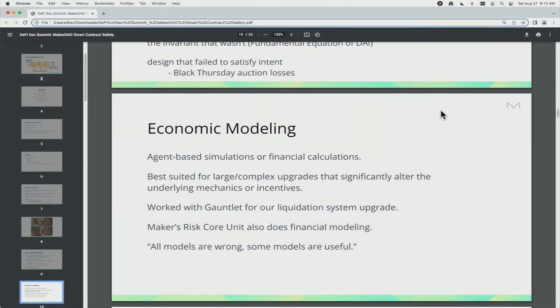There were also cases where the design failed to satisfy the intent. Going back to that intent–design–implementation hierarchy, the best example was the Black Thursday auction losses, where we had auctions that just weren't well-suited for a blockchain environment given liquidity and network congestion constraints. We rewrote those auctions. Addressing those intent–design mismatches brings me to economic modeling — meaning agent-based simulations or other financial calculations where you look for emergent properties of your system under various financial conditions, like a big price crash.